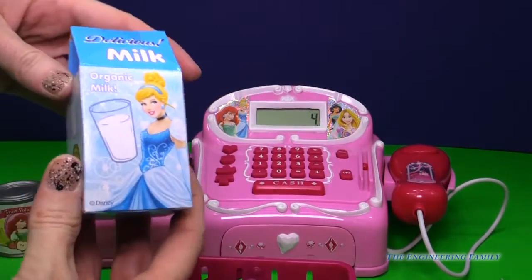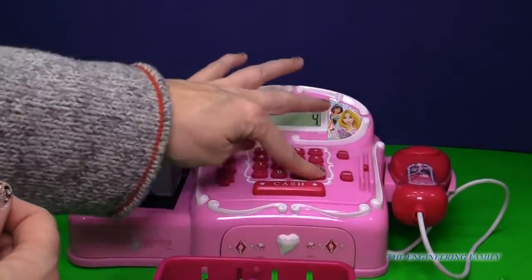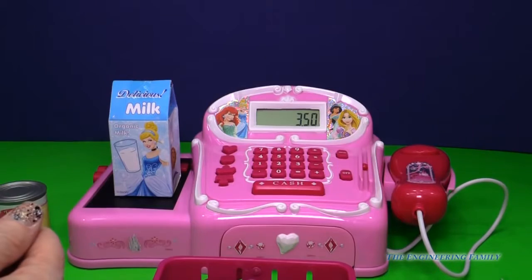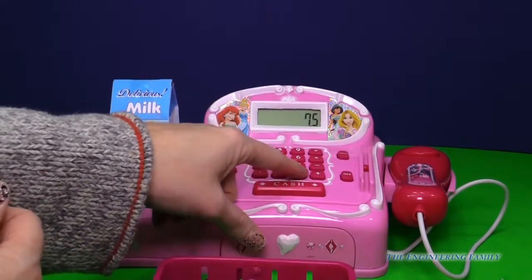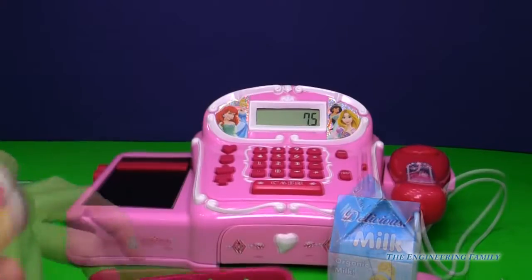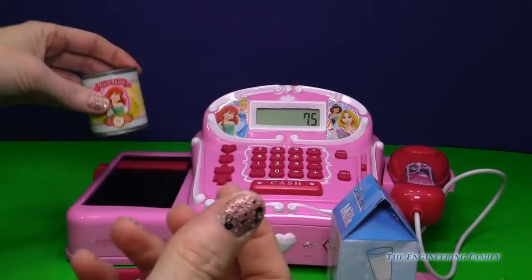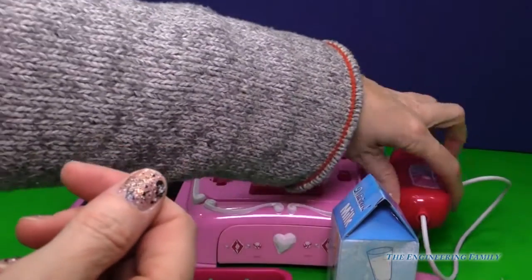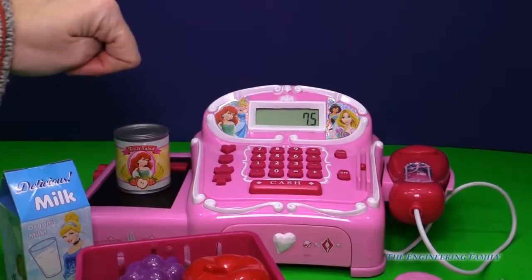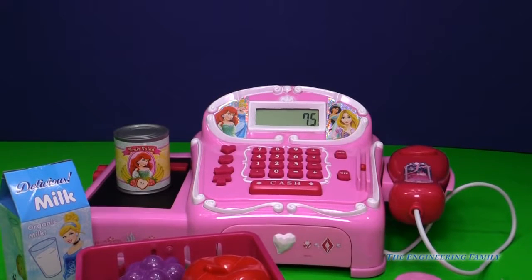Let's go ahead and buy our delicious milk. Our milk is going to be $3.50, and that is a food item. Push it again so you can hear it. So all together $7.50. I'm going to put that next to our food basket. Next we're going to do our fruit salad — let's go ahead and scan it. That is going to be food, and it is going to be $2.25. So all together we spent $9.75.